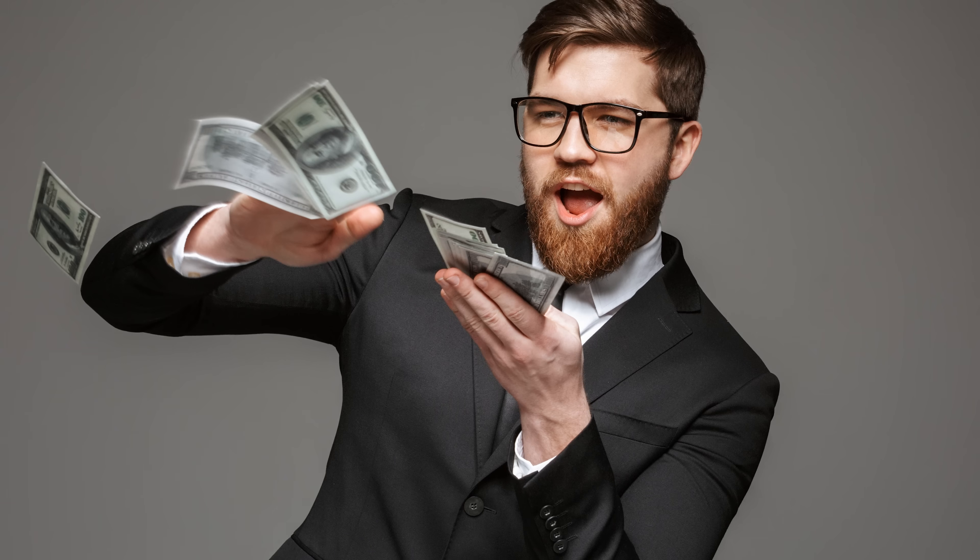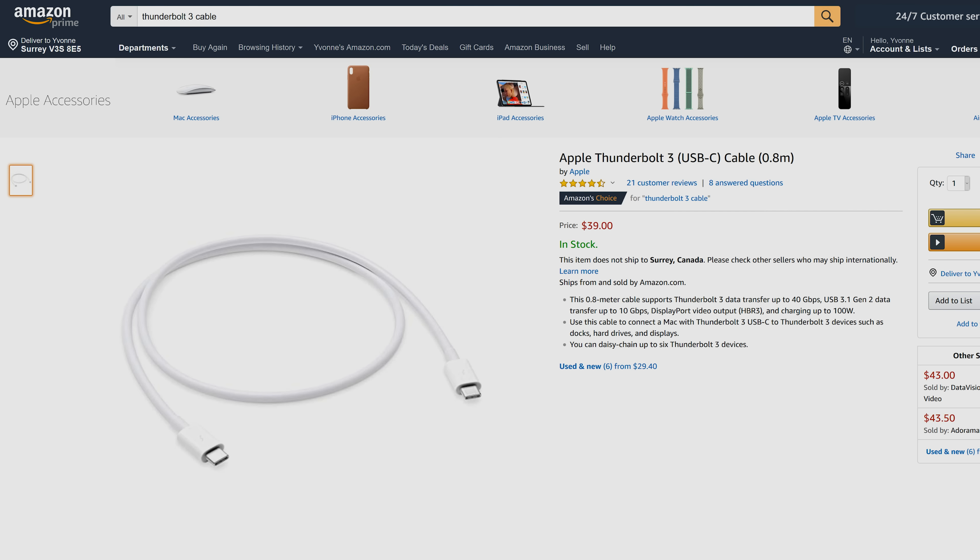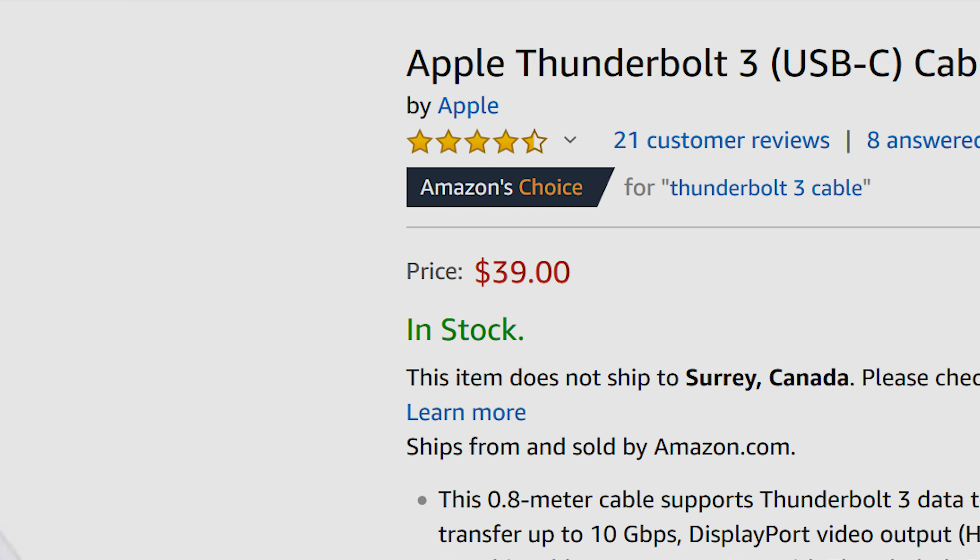But while Thunderbolt 3 definitely has some good uses, like so many things in the technology world, we would strongly recommend making sure you actually need it before you start shelling out your cash, because everything about it — even the cables you'll need — are more expensive.